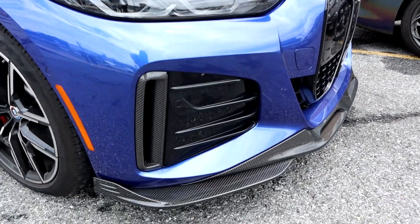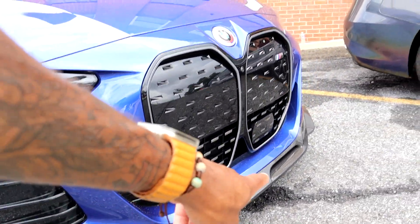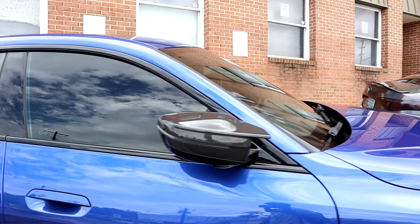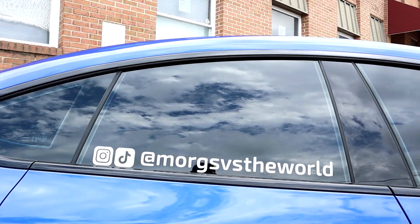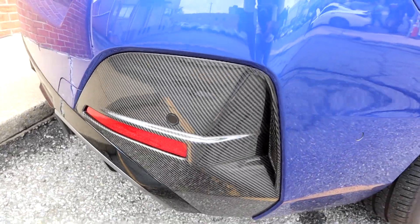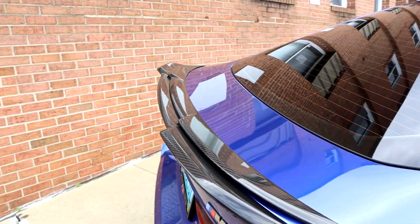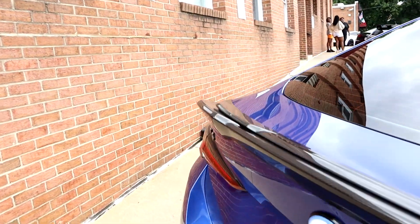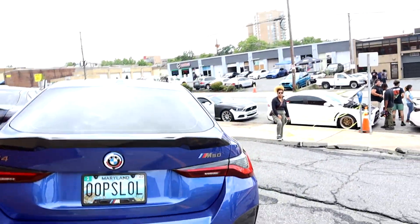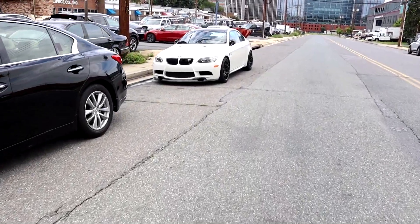This joint got hella carbon on it - carbon inserts on the bumper, then canards with the front splitter that goes all around, that's sick. Carbon mirror caps, this blue goes crazy. More carbon - damn, that's sick. The M50 - they got that double spoiler in the back, that's insane, that's crazy.